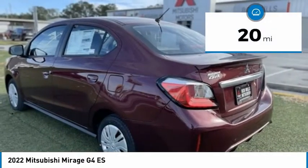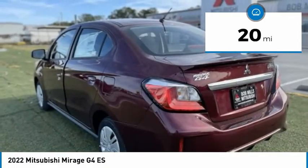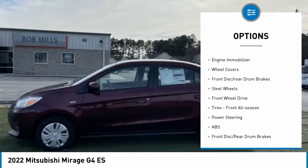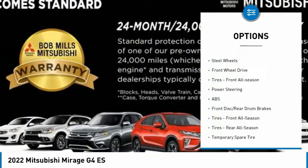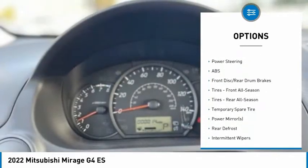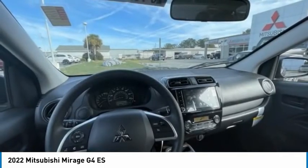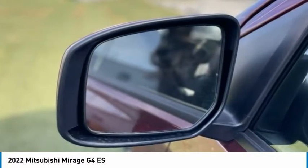This vehicle has less than 100 miles. Here are some of this vehicle's great options: tire pressure monitor, rear spoiler, brake assist, stability control, engine immobilizer, wheel covers, front disc, rear drum brakes, steel wheels, FWD, and front all-season tires.